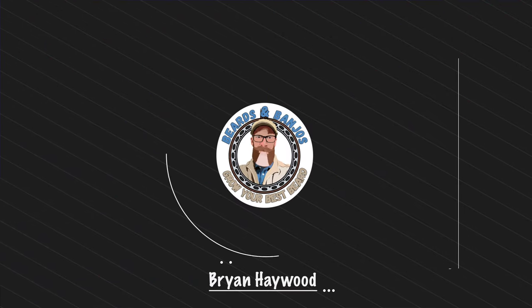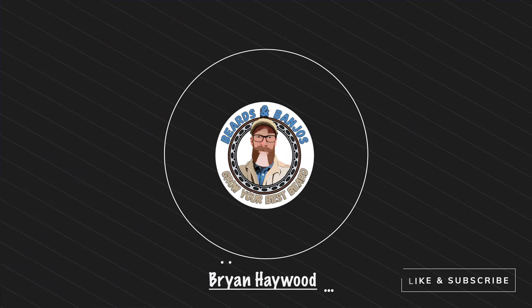Welcome guys, my name is Brian. This is my Beards and Managers YouTube channel where we try to help you grow your best beard possible. Thank you so much for joining me. I've been wanting to try the CBD products from Fable for a long time and finally had the opportunity to do that.